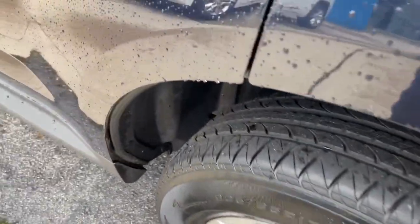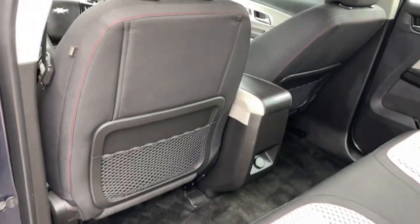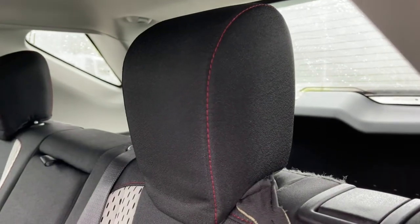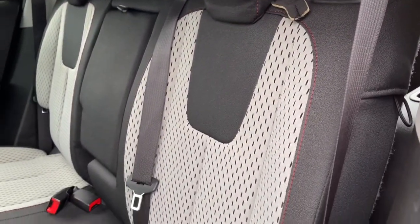These are just some of the great options this vehicle comes with: keyless entry, satellite radio, Bluetooth connection, Wi-Fi hotspot, aluminum wheels, and steering wheel audio controls.